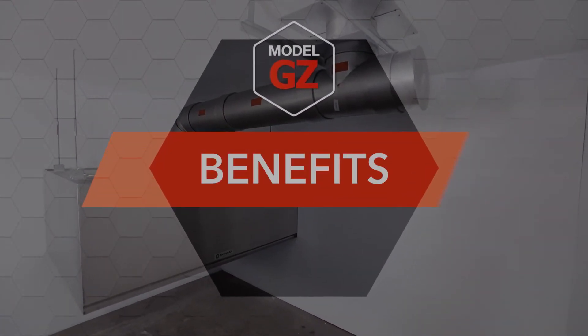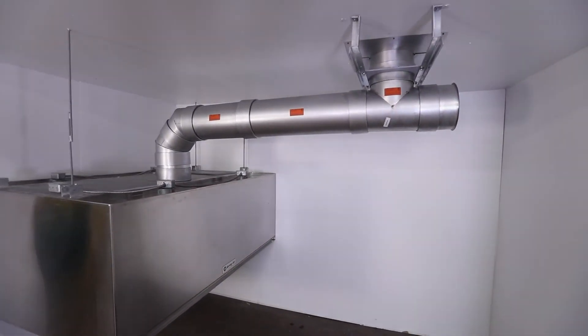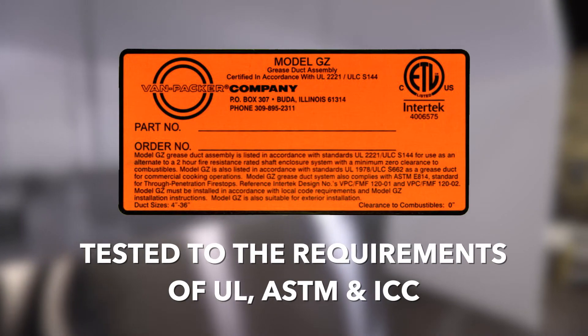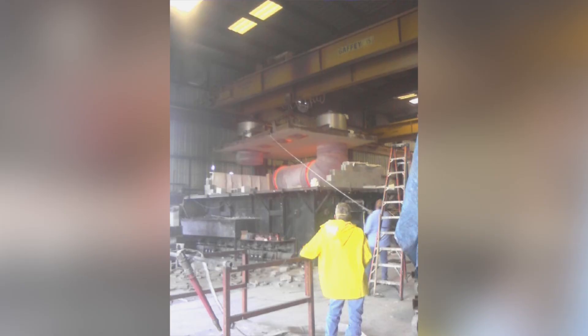Benefits of using Model GZ. There are several benefits to the use of Model GZ grease duct in your project. Number one: safety. Model GZ grease duct is a fully listed and labeled system tested to the stringent requirements of UL, ASTM, and the ICC. In order to pass these tests, the product must exhibit the ability to contain internal fire and withstand an external fire under conditions that exceed those found in the real world. It must also prove that it is structurally sound in regular use and during a fire, again under conditions that exceed real world applications.